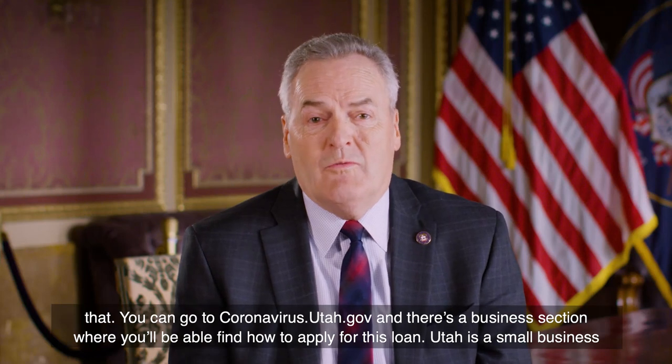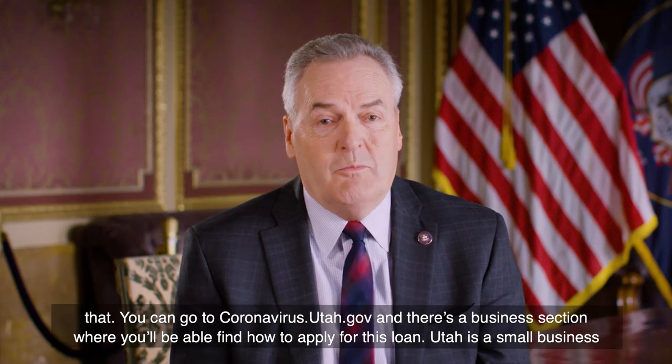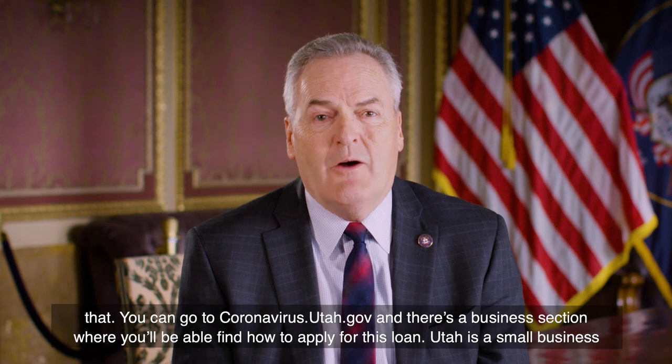You can go to coronavirus.utah.gov and there's a business section where you'll be able to find how to apply for this loan.